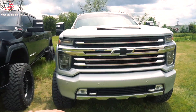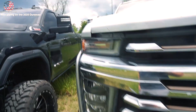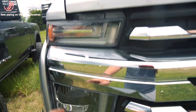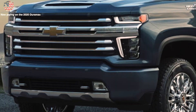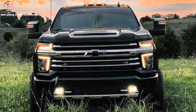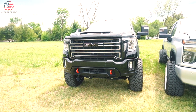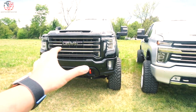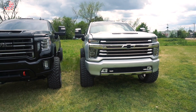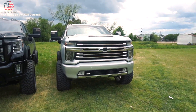I was always 100% a GMC kind of guy, but these 2020 plus Chevys have really grown on me. It has to be the High Country though - I love the way the headlights look now. The L-shaped LED right here and the L-shaped LED right there - whenever you see the LEDs coming down the road, that really looks good. I still prefer GMC slightly more, like 51 to 49, but I really wouldn't mind having one of these. My next truck might end up being a Chevy.